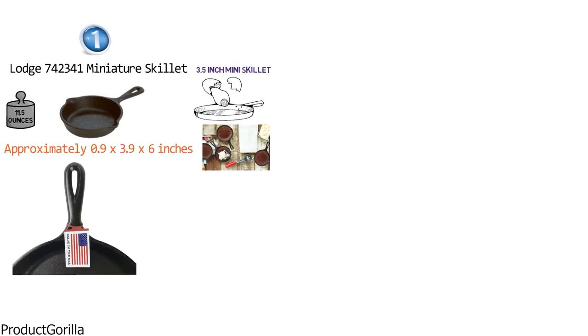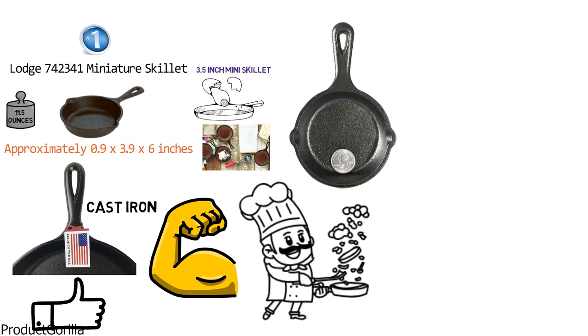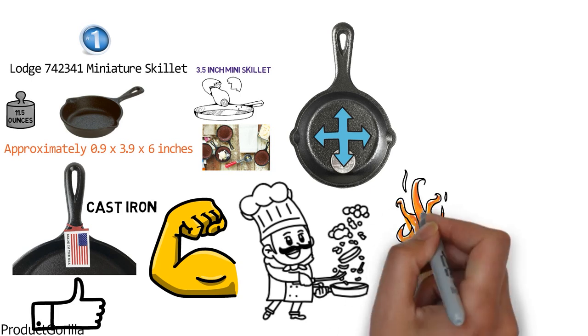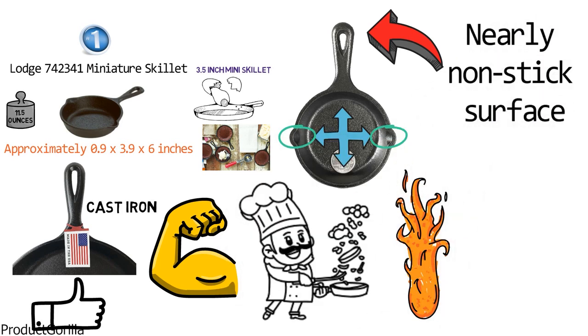Made of cast iron that is known for its high quality, lifetime durability, and cooking versatility, this skillet evenly distributes heat from the bottom through the side walls for even cooking and provides superior heat retention. Featuring a sturdy handle for lifting and two subtle side lips for pouring, the Lodge Mini Skillet gives you a nearly non-stick surface without chemically treated non-stick cookware.